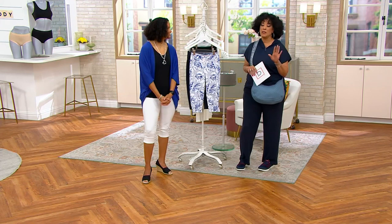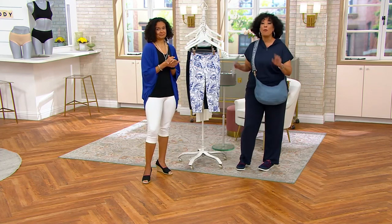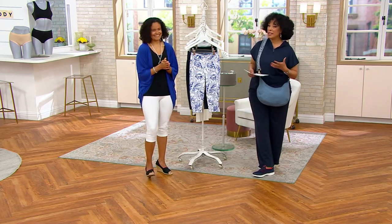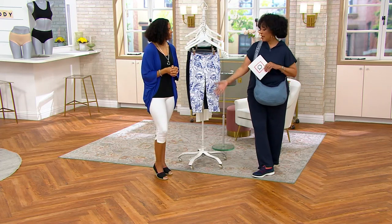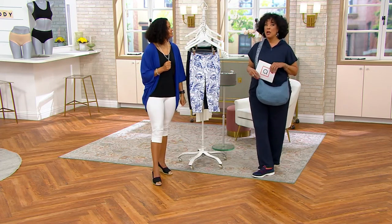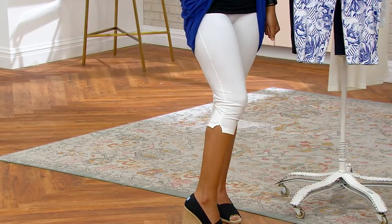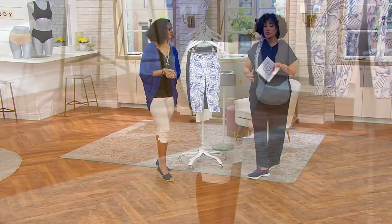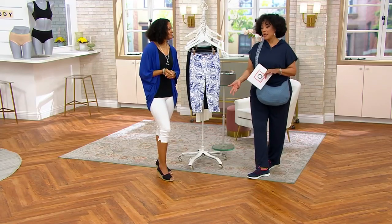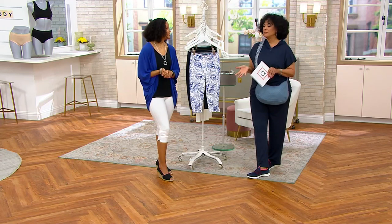Pedal pushers provide more versatility than shorts because shorts aren't always appropriate for everything. Not that anyone ever ages out of anything they want to wear — if you like it, wear it. But there are a lot of ladies who say they're simply not comfortable in shorts, but that doesn't mean they don't want a look that feels springtime or summertime or shows off a nice calf. That's the beauty of a pedal pusher — it's that sweet spot between shorts and a crop length that lets you feel covered.